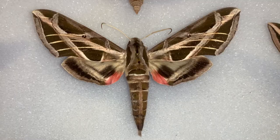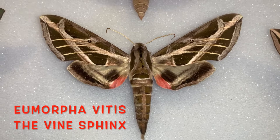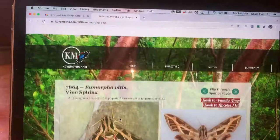Hi folks, this is David Fine. Welcome to Keys Moths. This is our series where we're going through the moths of the Florida Keys. And today we are going to be going over an incredibly rare beauty that I've only found twice in the Florida Keys. It is the Eumorpha vitis, the Vine Sphinx. Super rare bug. We don't know a whole lot about it, but we'll tell you what we do know. So stay tuned.